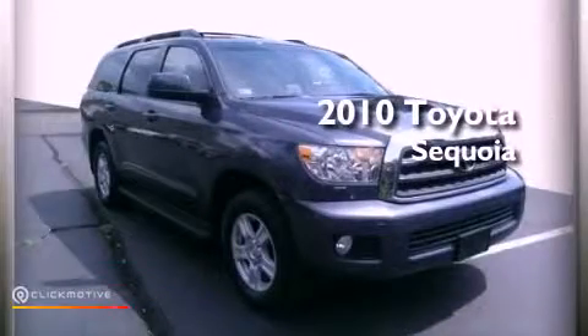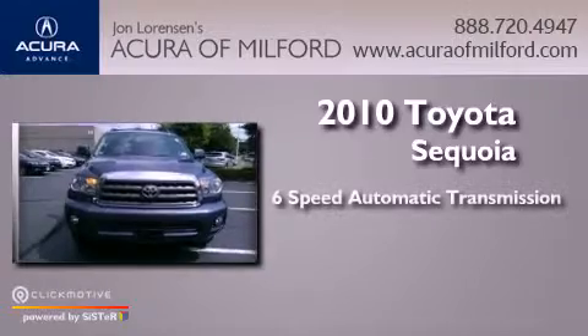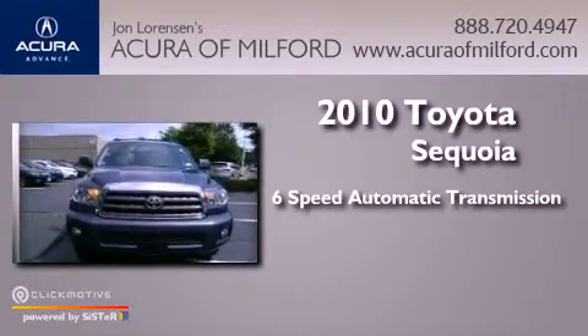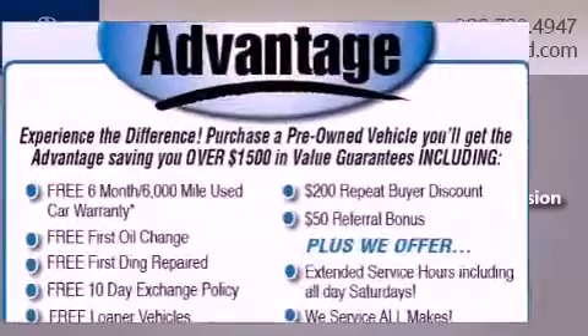This is a 2010 Toyota Sequoia. This SUV has a 6-speed automatic transmission, a 5.7-liter V8, and 4-wheel drive.